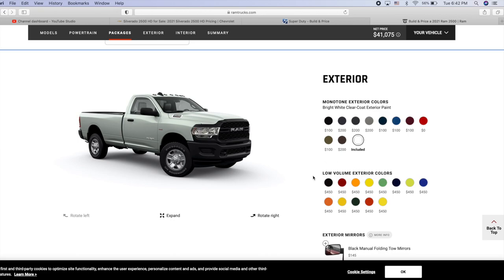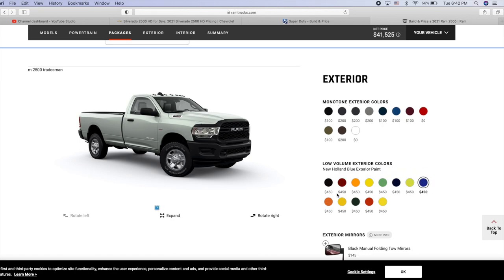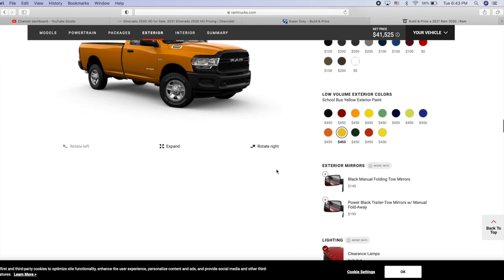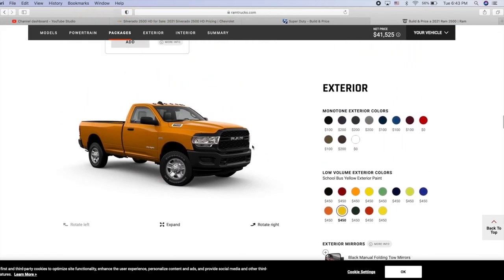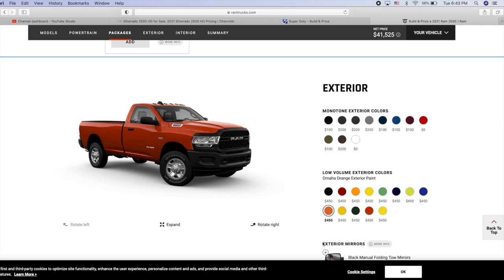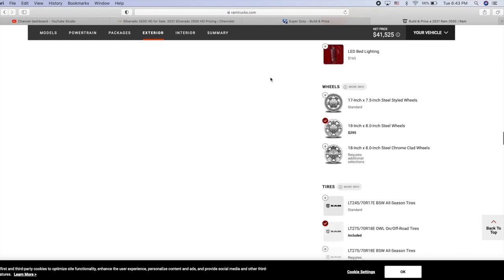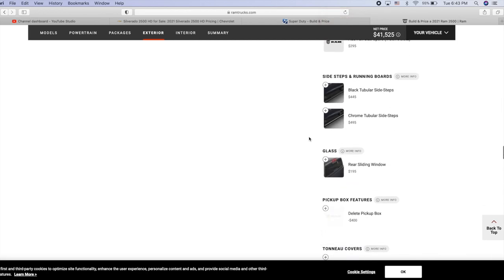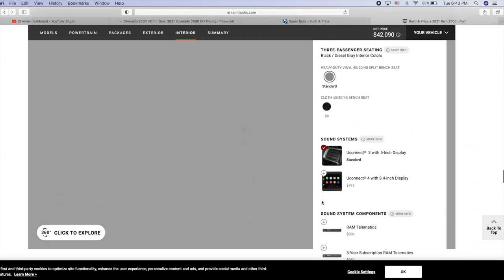Ram does something pretty unique — they offer low-volume colors with some pretty cool options. The other manufacturers may do it too but don't list it on their website. We're going with this fun color — actually this is School Bus Yellow, not orange. And lastly, clearance lamps were available with the Snow Chief Package and we need a spray-in bed liner at $565.